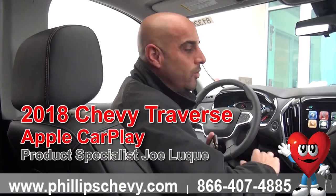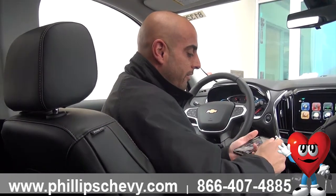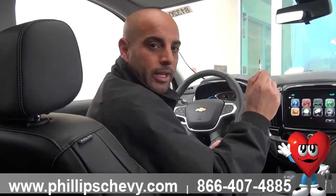I'm Joe Luque over here at Philips Chevy and we're talking about some cool stuff. We've got the brand new body style 2018 Traverse, and one of the really cool features on a lot of the new cars is the projection feature. Where before you'd have to pay for navigation just to have the maps on the screen, but now you can plug in and project it.